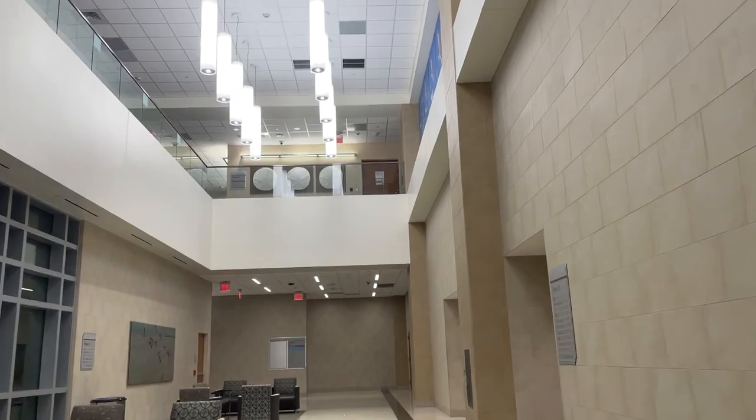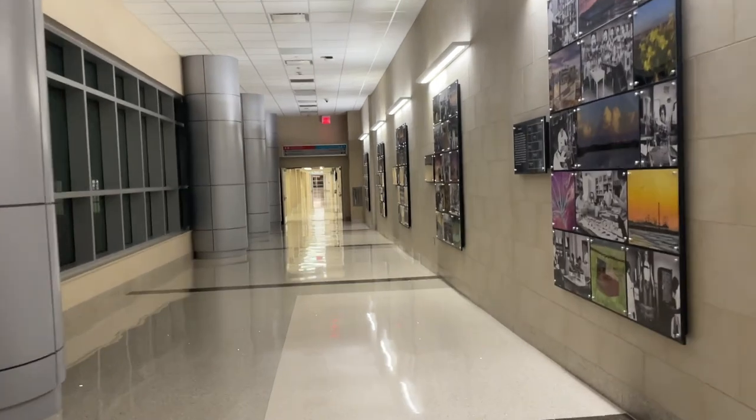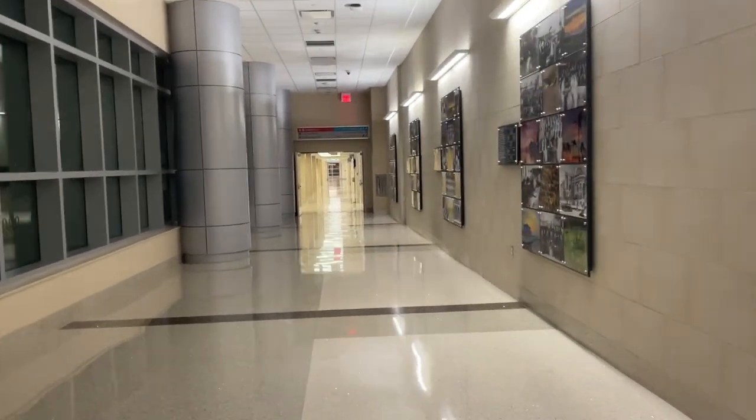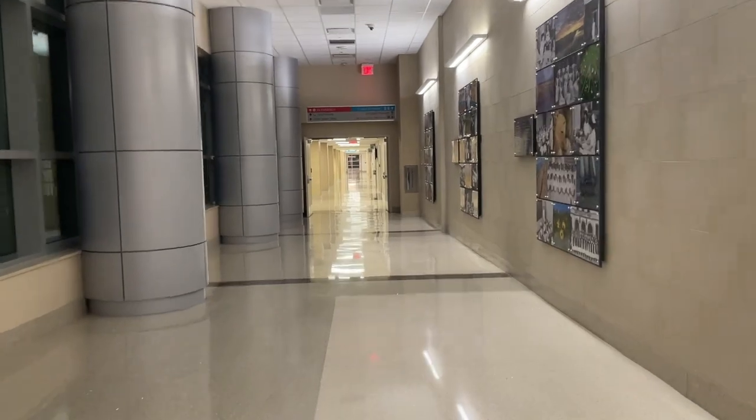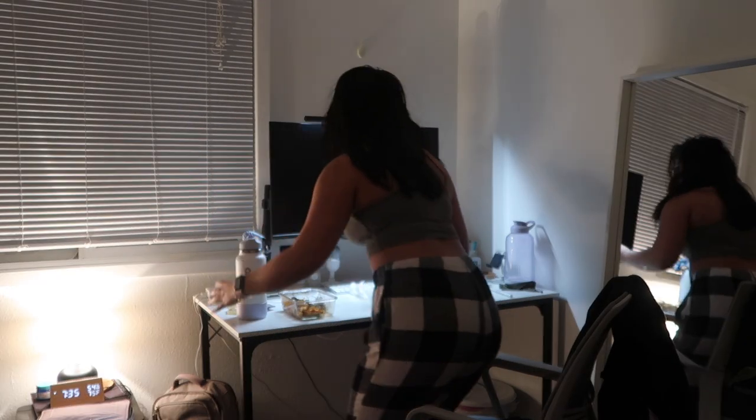I was on the PACU unit - that's the Post Anesthesia Care Unit. I didn't know what to expect. I thought it was going to be a chill day since it's post-op, but I really learned a lot from the nurses there and the information was really valuable. Here's me walking home up the stairs - I was so out of it and so hungry, so I finished the rest of my lunch and chilled after that.